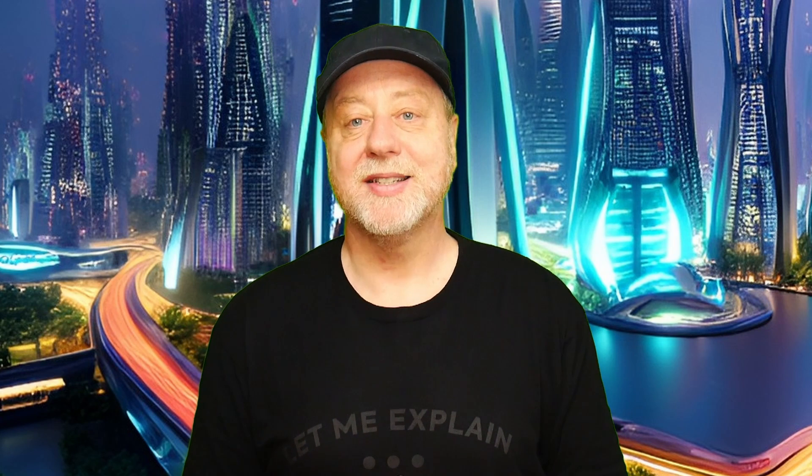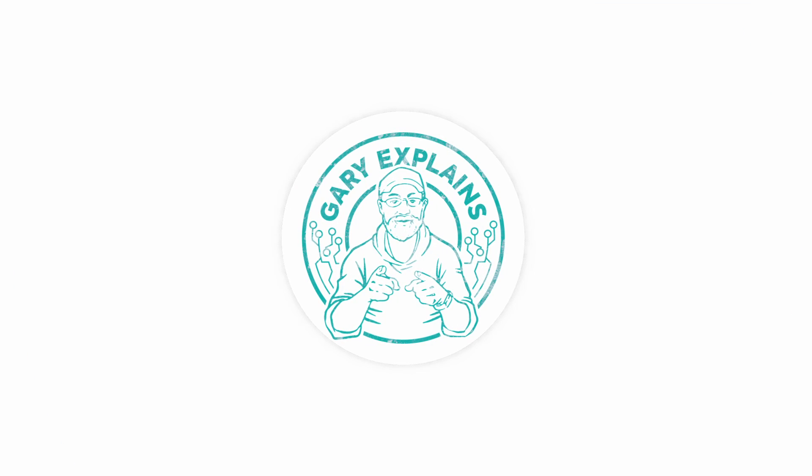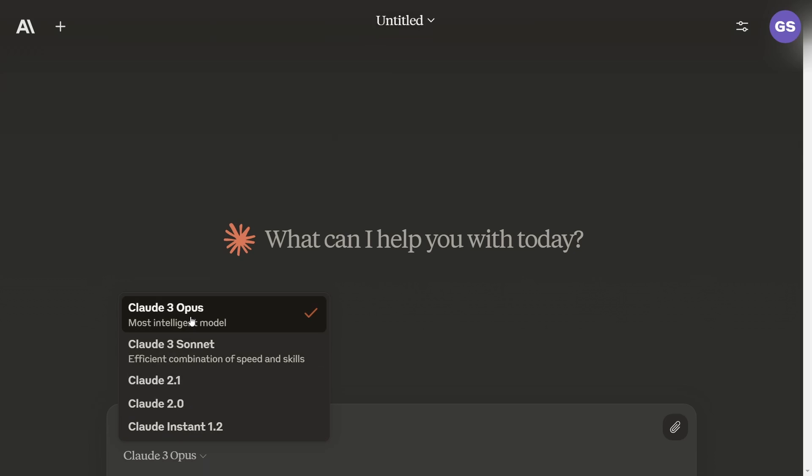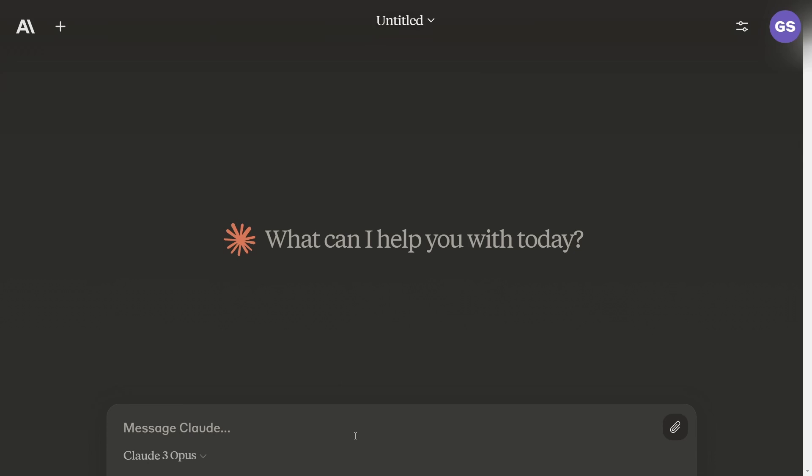This is Claude 3. It comes in three different sizes. If you want to get access to the biggest one, you need to pay the pro subscription, which I've done. So I'm going to take it for a test spin to see how it compares. Here inside Claude 3, you can pick different LLMs. Opus is the one you get if you subscribe to the pro model. The free tier was overloaded when I tried it, similar to the early days of ChatGPT 3.5. So I went for the pro one. We're going to ask it some quick questions and see how well it does.